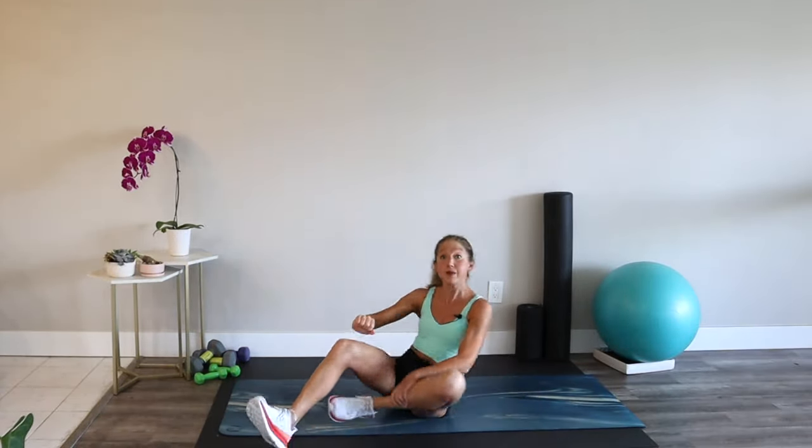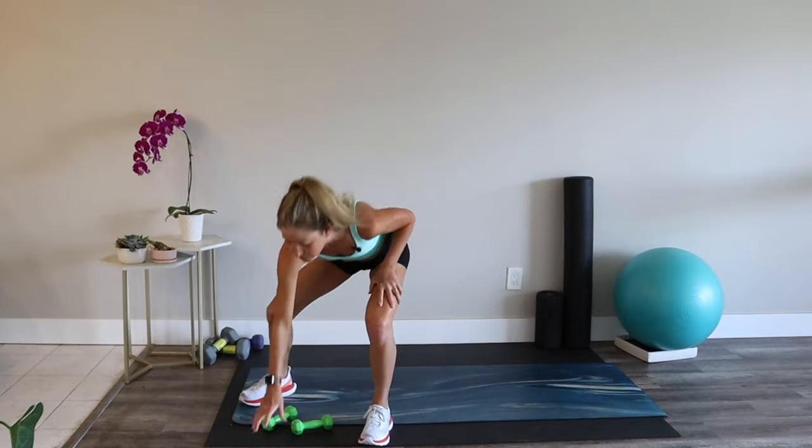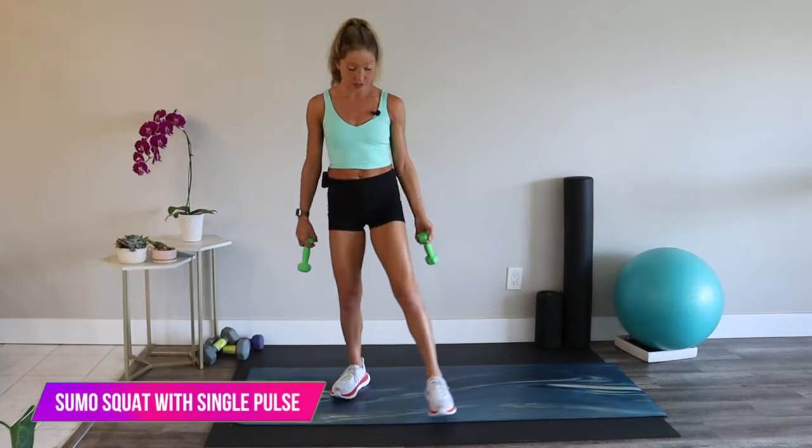That's our warm-up. Meet me in a standing position and grab your dumbbells. Have a few sets of dumbbells handy so you can swap things out as needed. Our first exercise is a sumo squat with a pulse.